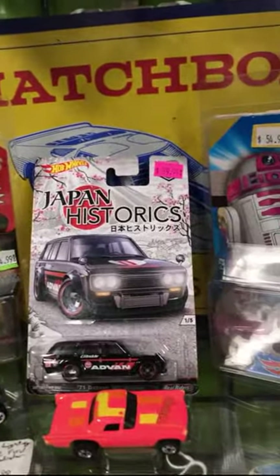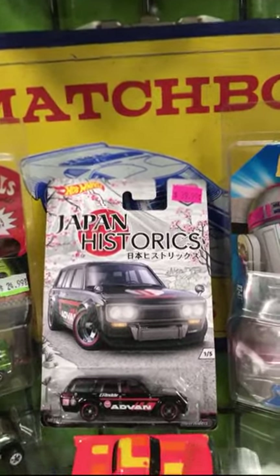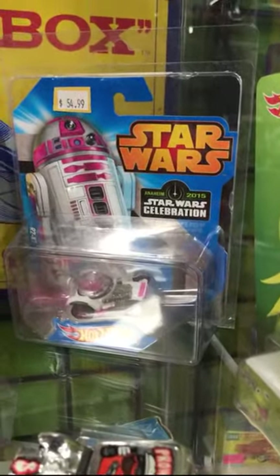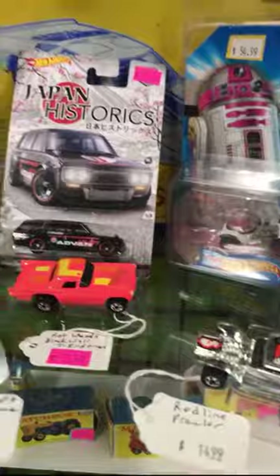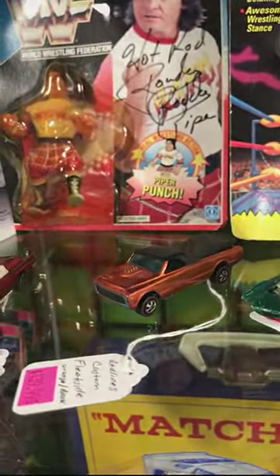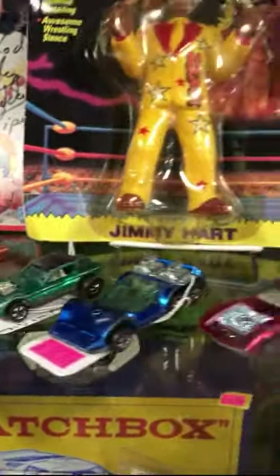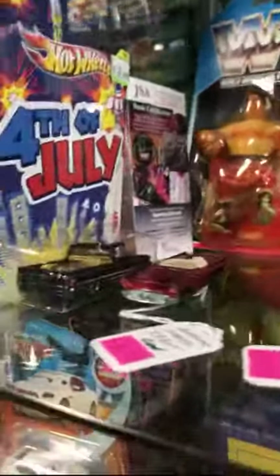And a Datsun — 71 Datsun 510 Wagon for $39.99 from the Japan Historics. And Star Wars for $24.99. And then some more Red Lines right here — how much is that one? $89 bucks. Cool truck — $39 bucks for the 4th of July truck.